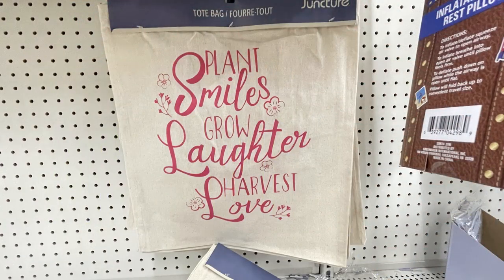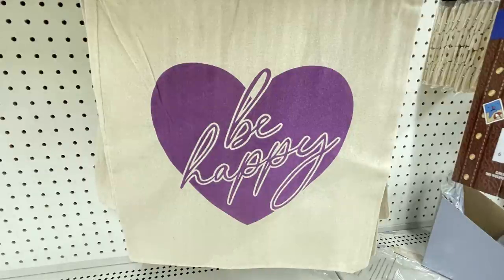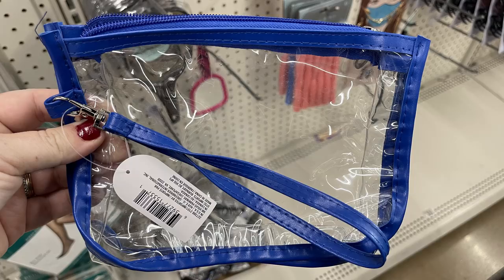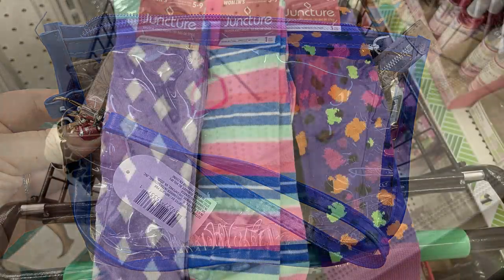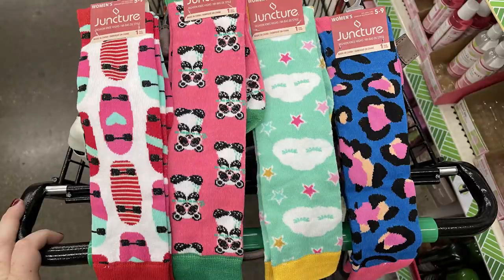They didn't have a whole lot new in apparel this week, but they did put out these large tote bags — we saw these over the summer. I only found three of them; there are four in the whole set but only three were left. They also had these see-through bags with a zipper, like a small clutch, and some knee-high socks in adult all the way down to children's sizes, all the same colors and styles.